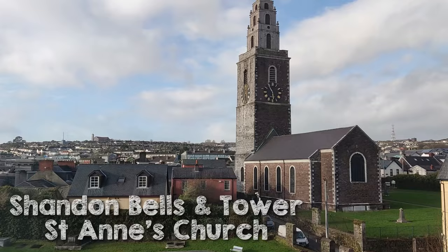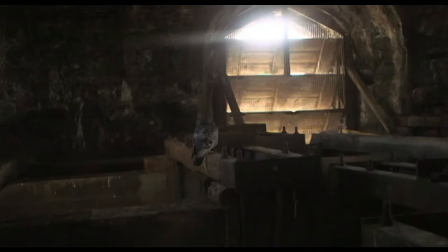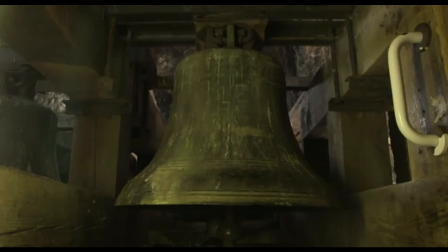On the way to our hotel we found a church called Shandon Bells and Tower — St Anne's Church. Unfortunately it was closed when we went, but when open you can go up. There are 132 steps in total to reach the viewing balcony. Along the way you get to ring bells and see interesting features like the mechanism of one of the largest cage clocks in Europe.